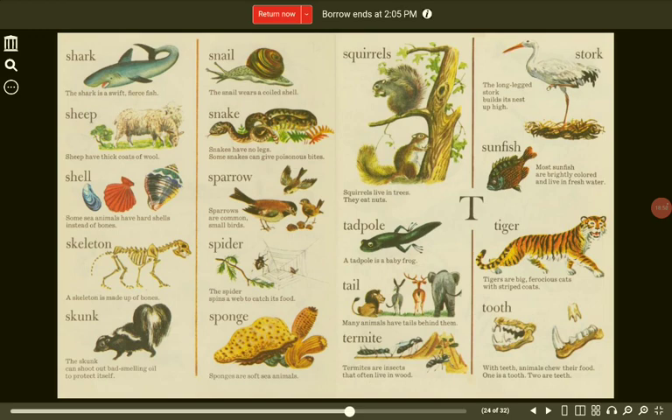Stork. The long-legged stork builds its nest up high. Sunfish. Most sunfish are brightly colored and live in fresh water. T. Tadpole. A tadpole is a baby frog. Tiger. Tigers are big, ferocious cats with striped coats. Tail. Many animals have tails behind them.